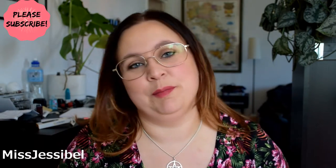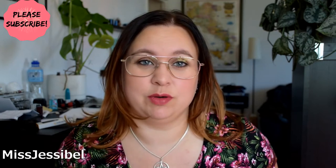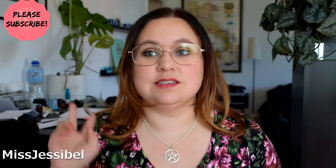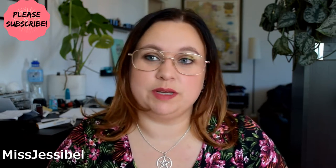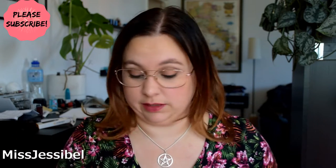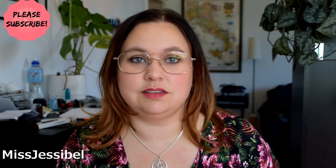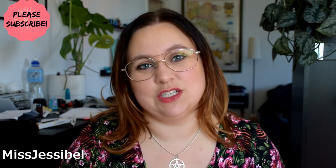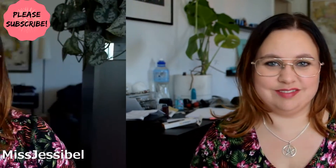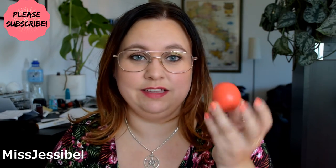Hi everyone, I'm back after a really long time and I'm going to make my second part of my series 'YouTube Made Me Buy It,' and this time it is lips. I have nine different products here that I'm going to share with you right now, so if that sounds like something you want to see, keep on watching.